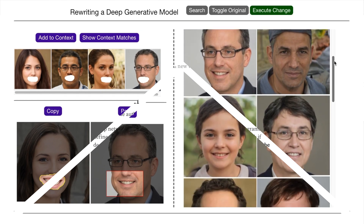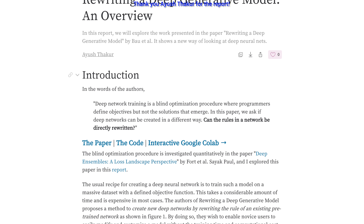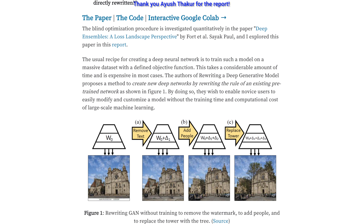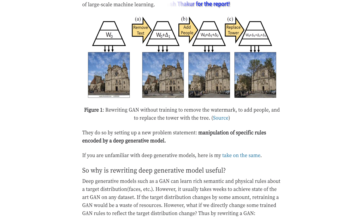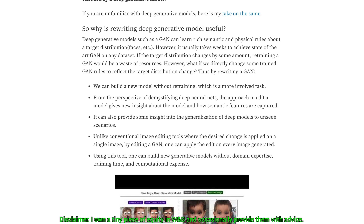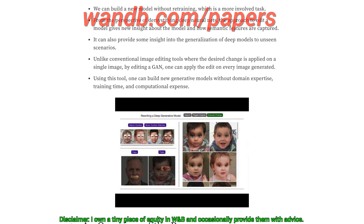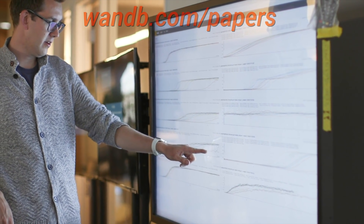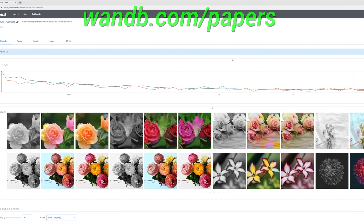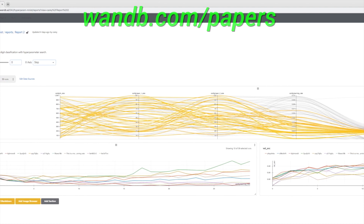What you see here is an instrumentation of this exact paper we have talked about, which was made by Weights and Biases. Weights and Biases provides tools to track your experiments in your deep learning projects. Their system is designed to save you a ton of time and money, and it is actively used in projects at prestigious labs such as OpenAI, Toyota Research, GitHub, and more. And the best part is that if you have an open source, academic, or personal project, you can use their tools for free. Make sure to visit them through wnb.com/papers or click the link in the video description to start tracking your experiments in five minutes. Our thanks to Weights and Biases for their longstanding support and for helping us make better videos for you.